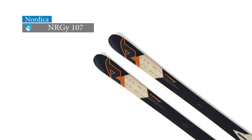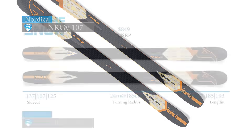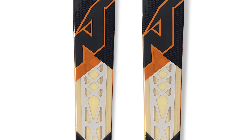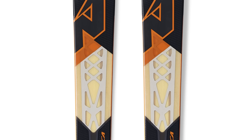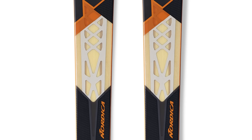Another editor's choice ski in the men's powder category is the Nordica Energy 107. Nordica's Energy series shares the I-Core torsion bridge technology. Just like it sounds, the construction includes a layer of milled-out bridge-shaped titanium within the wood core, designed to offer the performance of metal without all the weight.